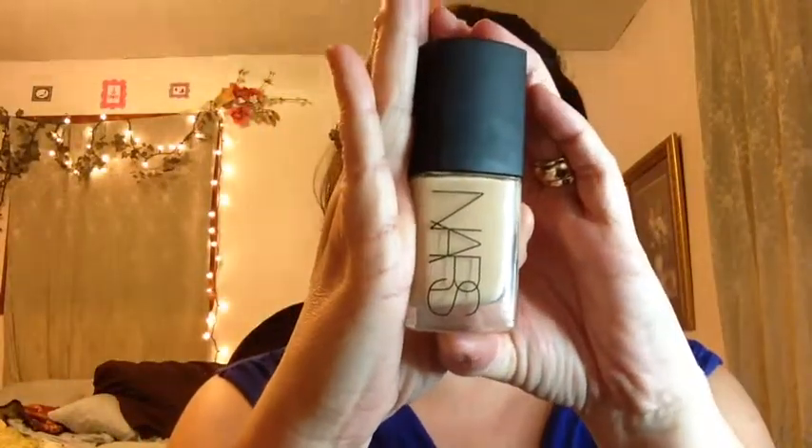We're going to start with the NARS Sheer Glow Foundation in Santa Fe. I just shook it up and I'm putting a little bit on my hand. I've got my beauty blender and I'm going to blend it all over my face.